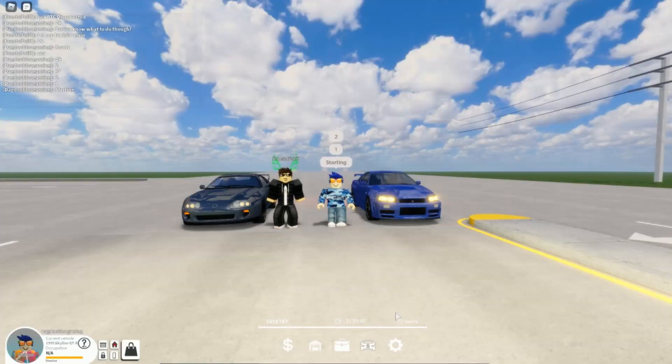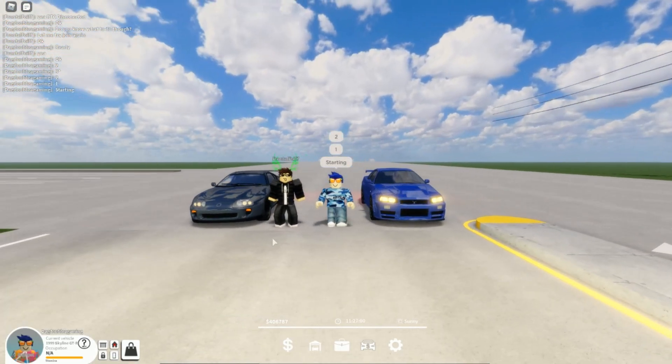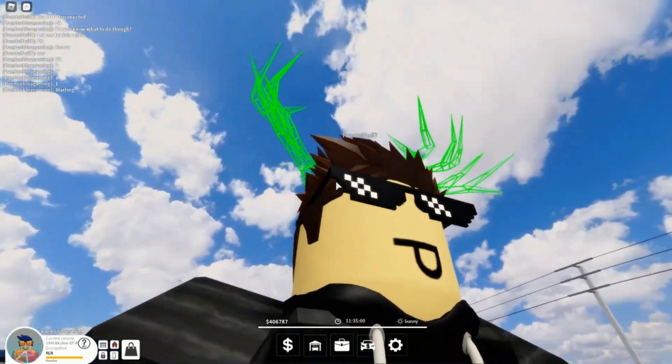Hey guys, welcome back to another video. Today we're going to be drag racing the Toyota Supra and the Nissan Skyline. I'm here joined by my friend Fonzel.